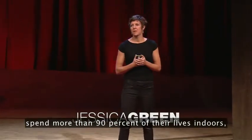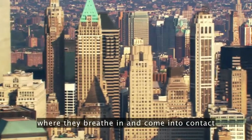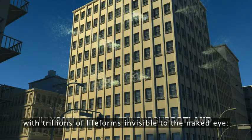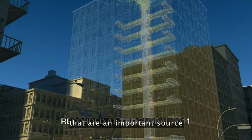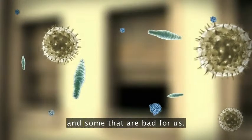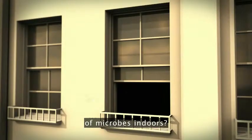Humans in the developed world spend more than 90% of their lives indoors, where they breathe in and come into contact with trillions of life forms invisible to the naked eye — microorganisms. Buildings are complex ecosystems that are an important source of microbes that are good for us and some that are bad for us. What determines the types and distributions of microbes indoors?